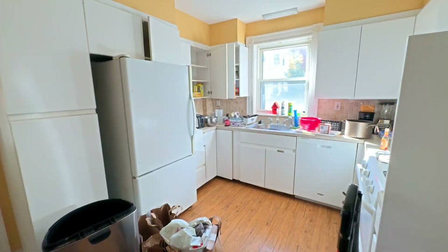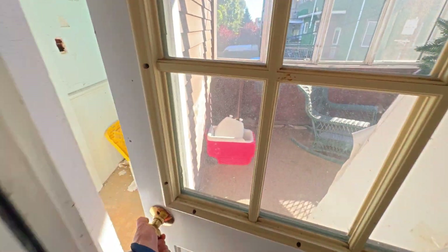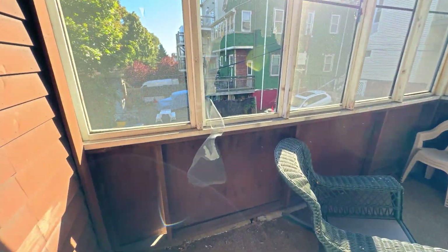And then this is the kitchen here. And then you've got this rear porch here — it overlooks the parking lot.